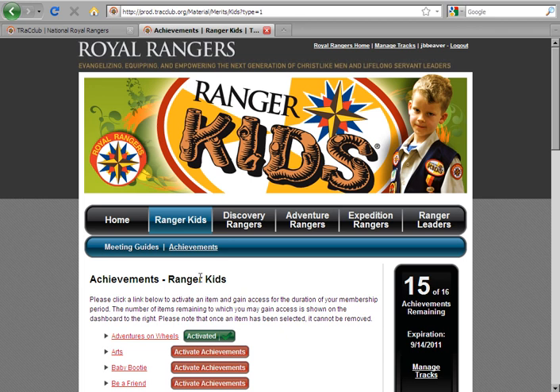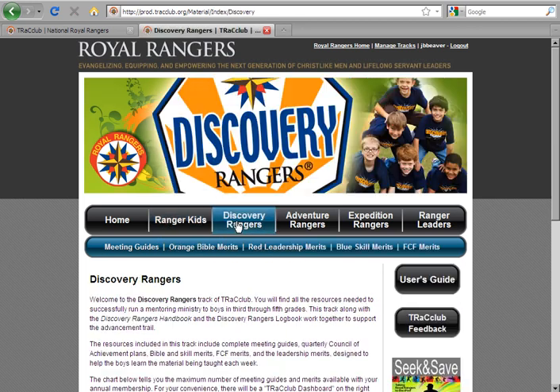At the top of the track, you will find the different materials that are available. While Ranger Kids offer meeting guides and achievements, other age groups offer additional materials. All Merit Activity Guides and Ranger Kids Achievement Badges include all content needed by leaders and boys for that activity. The section you are in within each track will be underlined. In Discovery Rangers, you will find different merits for Rangers to earn. A new aspect of the Royal Rangers Program are the Leadership Merits, which can be taught during weekly meetings or on a weekend and should be taught once every six months. For more information, please refer to the Royal Rangers Leader Manual.